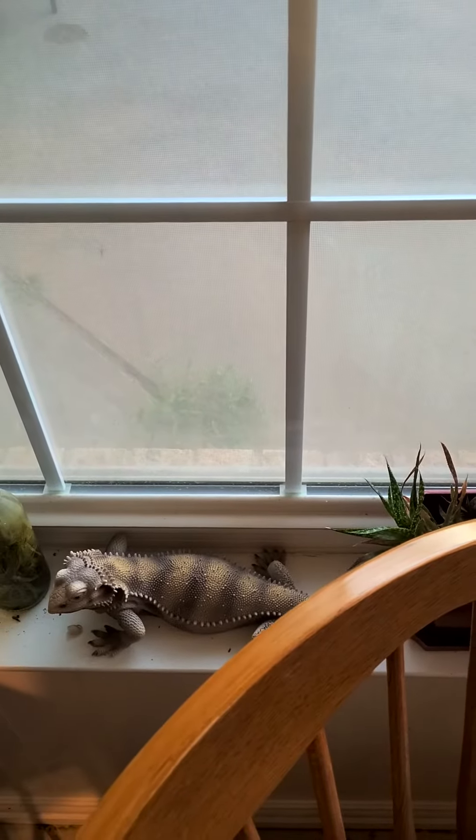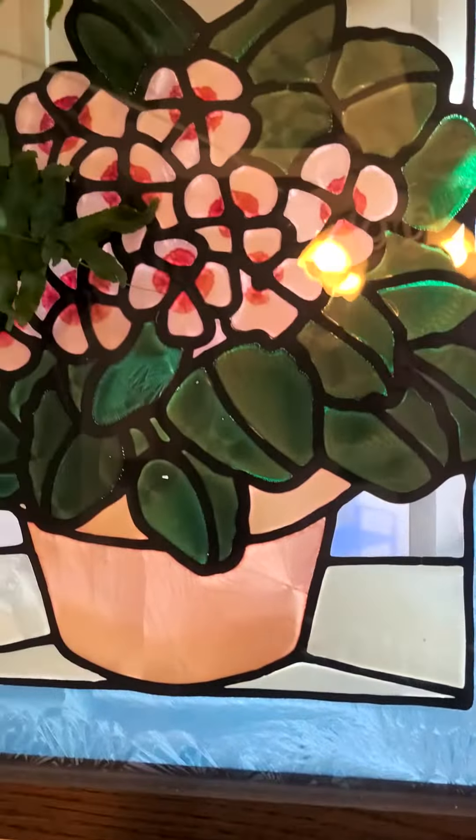Fake lizard! Anyway, y'all have a great day — like and subscribe if you want to, and just have a good day.